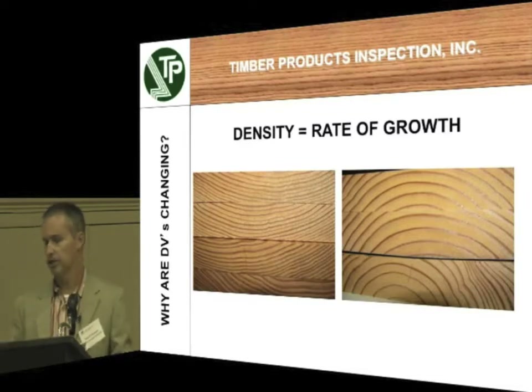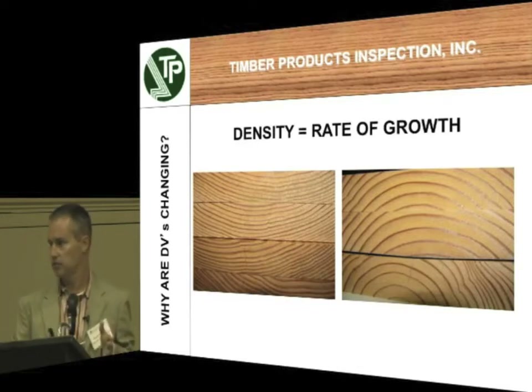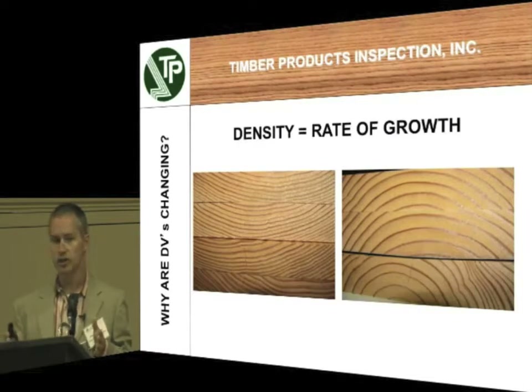Anecdotally, I've heard that in the first go-around back in the 90s when we had our first set of design values, you were seeing a lot less plantation-grown material. You were seeing about 70% of the material that came through and was tested was actually dense, and about 30% was considered coarse — not necessarily non-dense, but just coarse. Now in the testing we've done present day, it's looking more like we're testing about 30% dense. It's about flip-flopped: 30% of the material was dense, about 70% was coarse.